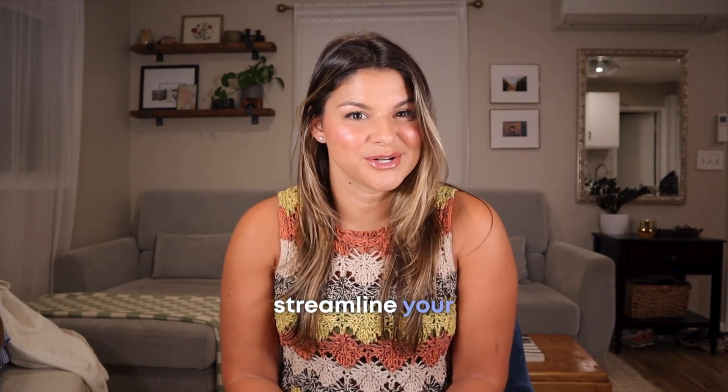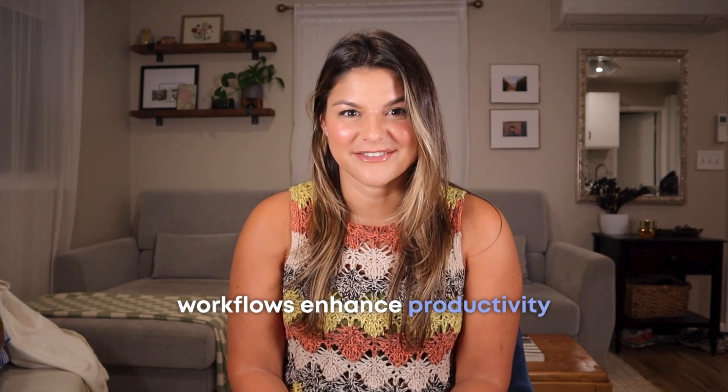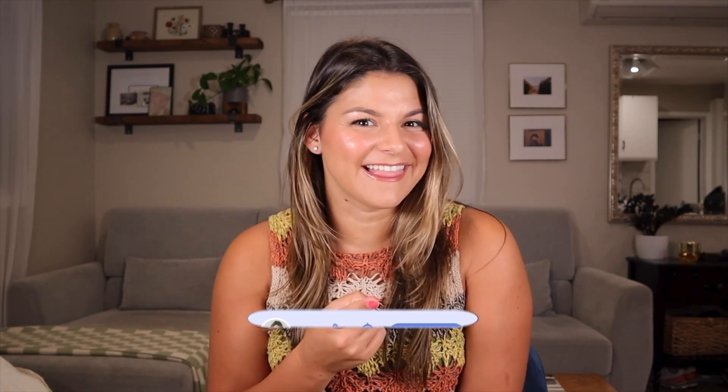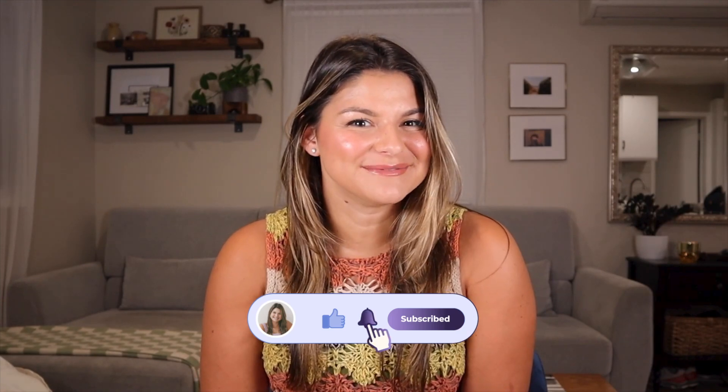With ClickUp, you can streamline your workflows, enhance productivity, and make sure everyone is on the same page. If you're ready to boost your team's collaboration, go ahead and hit that like button, subscribe to our channel, and hit the bell icon so you never miss out on any productivity tips and tricks.